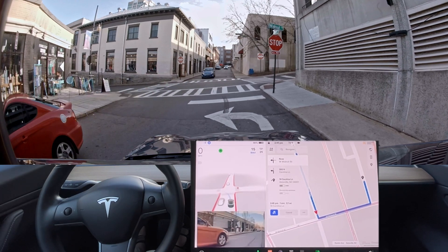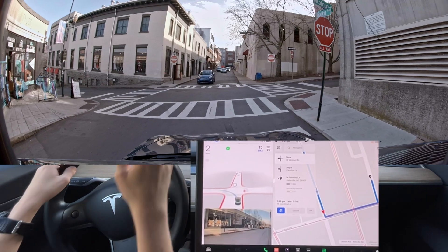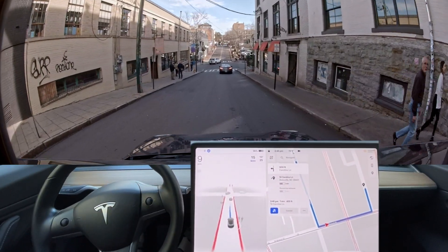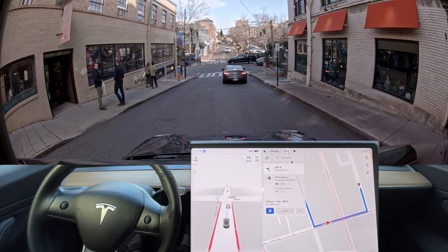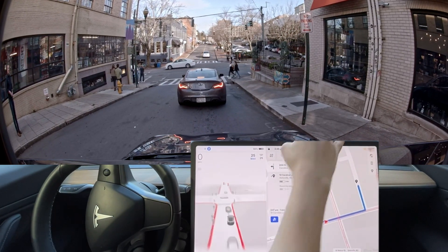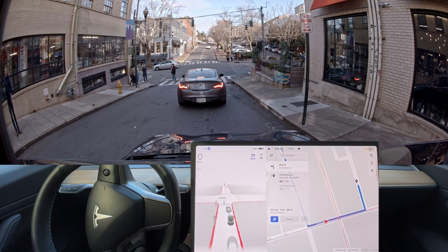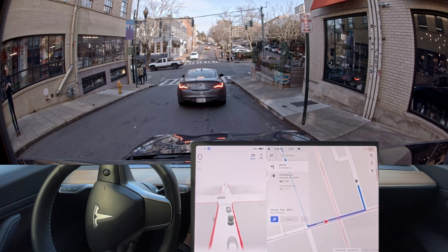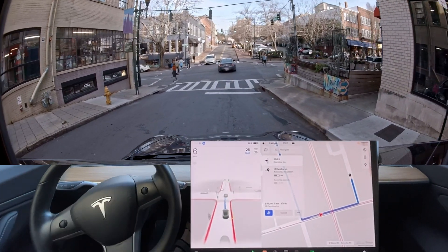I'm pretty sure that person was first — they waved me on. That's a good example of the car needing to be able to read human gestures. The person waved me on through the window — the car needs to be able to recognize that stuff. Level four can probably get away without doing that, but level five will not. It is imperative that level five is capable of doing that. Level five needs to be essentially a basic level of AGI.